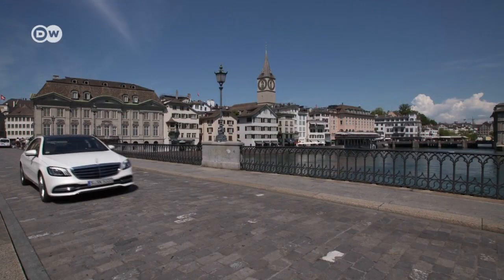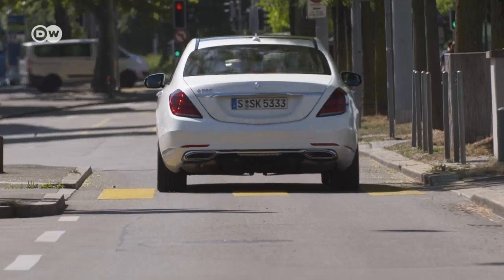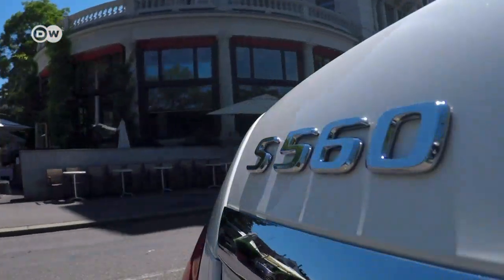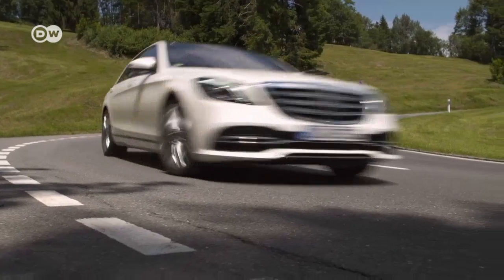Mercedes has given the S-Class a new facelift. The front of the flagship model has been lightly reworked, while the radiator grille and bumpers are new. The taillights likewise have a new design featuring a crystal treatment. The lower section of the rear bumper has been slightly modified. Prices in Germany start at around 85,000 euros.